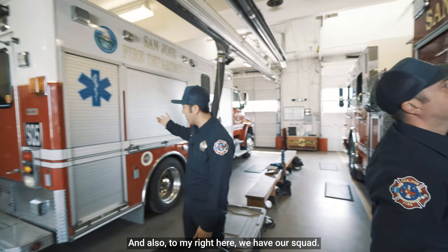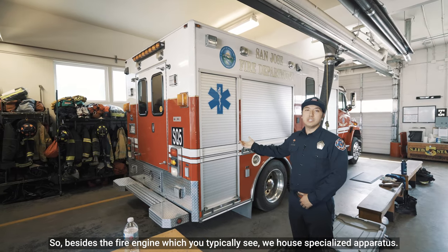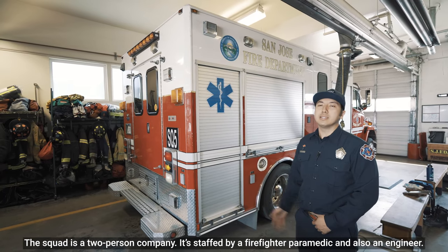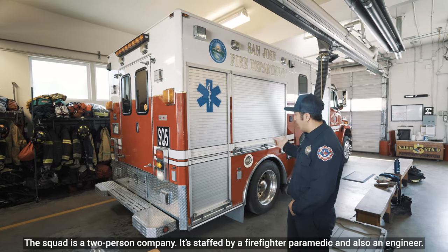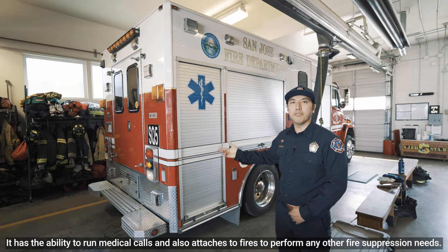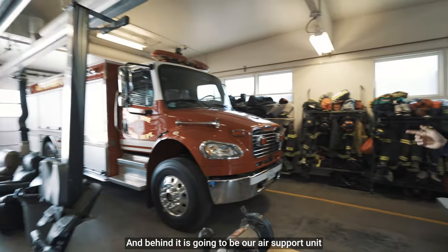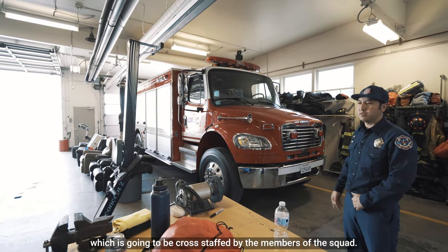To my right here we have our squad. Besides the fire engine which you typically see, we house some specialized apparatus. The squad is a two-person company staffed by a firefighter paramedic and an engineer. It has the ability to run medical calls and also attaches to fires to perform any other fire suppression needs. Behind it is our air support unit, which is cross-staffed by the members of the squad.